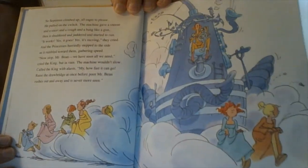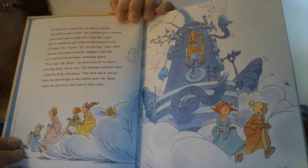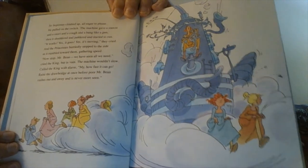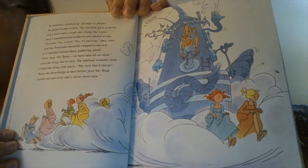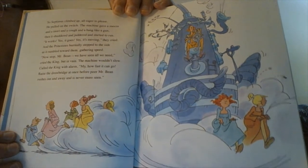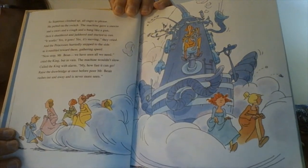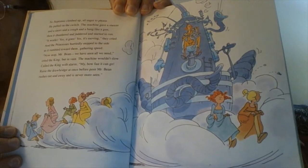So Septimus climbed up, all eager to please. He pulled on the switch. The machine gave a sneeze and a snort and a cough and a bang like a gun. Then it chuttered and juttered and started to run. "It works! Yes, it goes! Yes, it's moving!" they all cried. And the princesses hurriedly stepped to the side as it rumbled toward them, gathering speed. "Now stop, Mr. Bean! We have seen all we need," cried the king, but in vain.